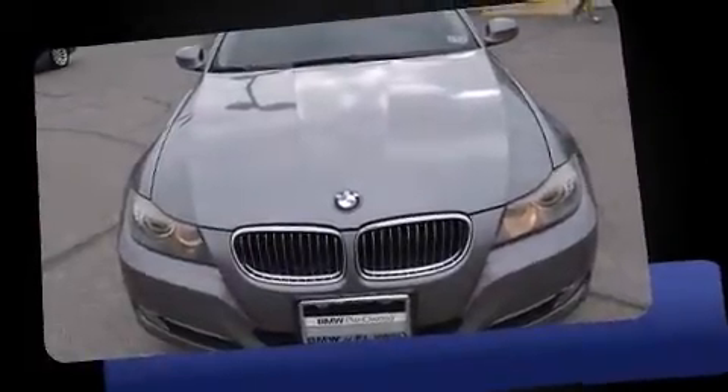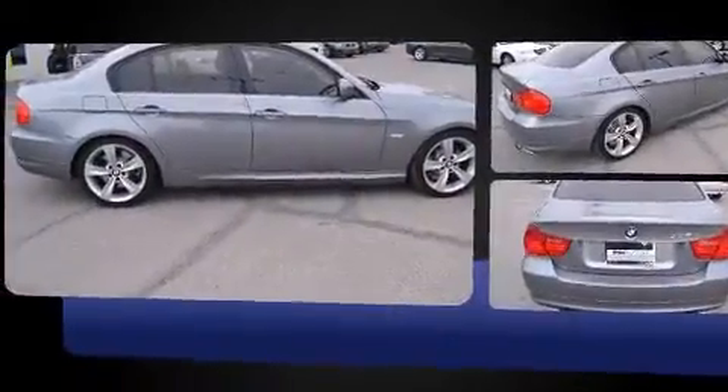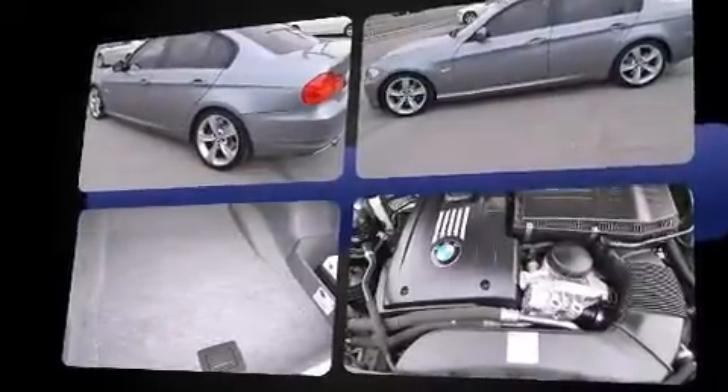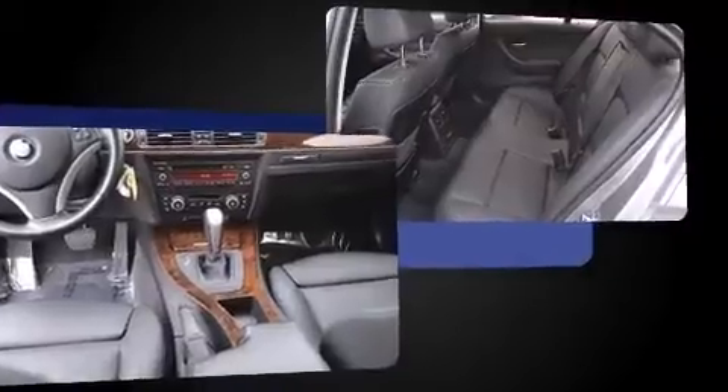Experience driving perfection in the 2009 BMW 335i. This four-door, five-passenger sedan has just recently passed the 50,000 mile mark. It features an automatic transmission, rear-wheel drive, and a three-liter six-cylinder engine. A turbocharger is also included as an economical means of increasing performance.